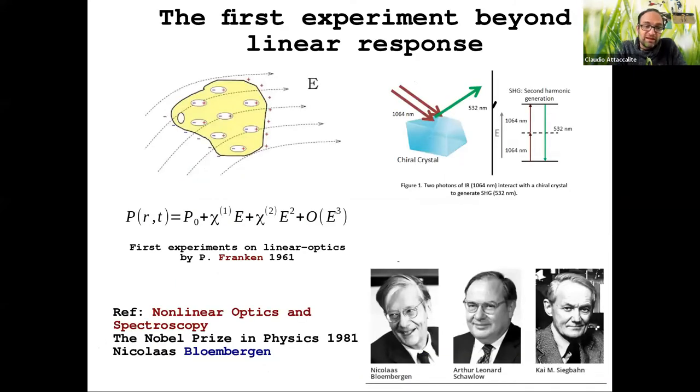The first experiment that went beyond linear response appeared in 1961 after the invention of the laser, because before the laser everything known in optics was only linear optics. After the laser was discovered, Franken was able to show a very nice phenomenon: on particular crystals, if you send a very strong laser — for example, in red — you get light of a different color. This was the beginning of the large field of non-linear optics and then real-time spectroscopy, as lasers became shorter and shorter.